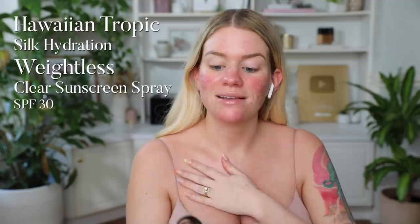For my body, I'm going to be using the Hawaiian Tropic Silk Hydration Weightless Clear Sunscreen Spray SPF 30. I like to just do my spritz and then rub it on just to make sure I have a nice even application.